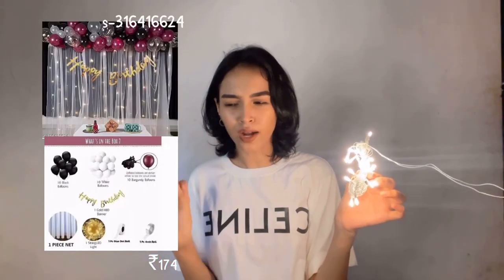Yeah, it works! So it's a very good offer — you get arrows, lights, and a Happy Birthday card all together. It's for 174 rupees, very affordable. If your birthday is coming up or you're throwing any party, I'd say just buy it! That's it for the Meesho haul — now on to the Amazon haul.